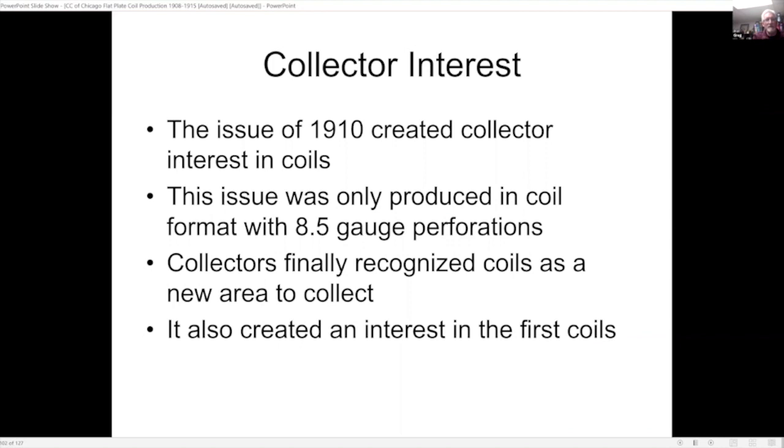This particular issue created collector interest — it was only produced in coil format with 8.5-gauge perforations. So collectors finally recognized coils as a new area to collect, and it also created interest in the first coils.